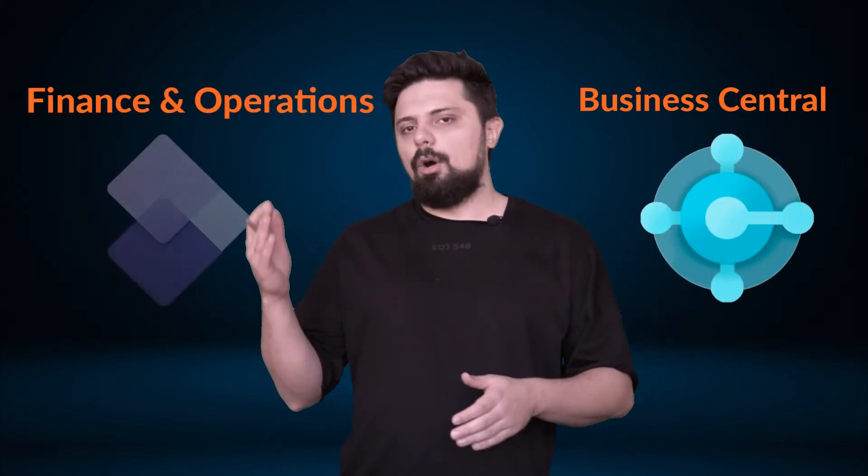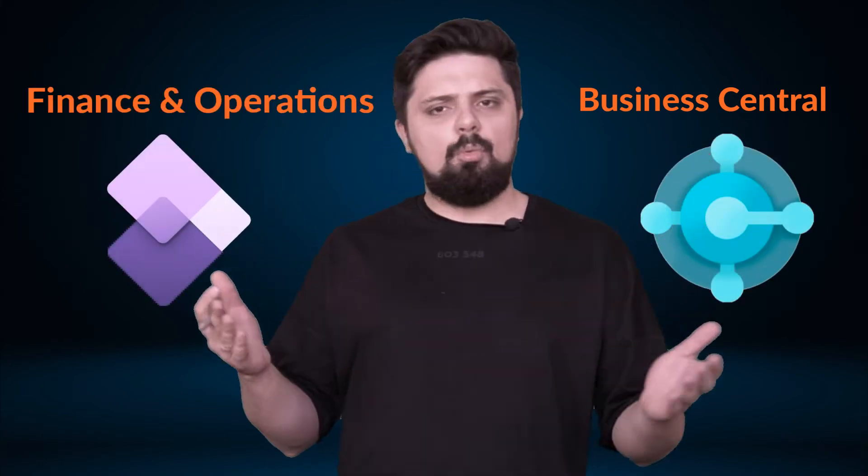Dynamics 365 Business Central or Finance and Supply Chain Management — what is the best ERP option from Microsoft that covers my company's needs?